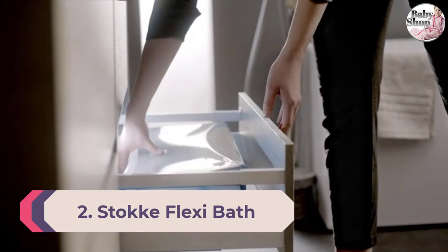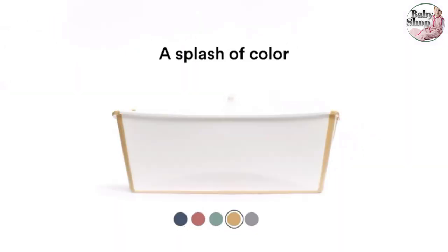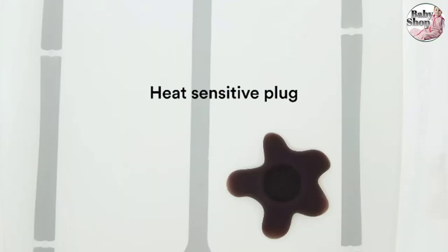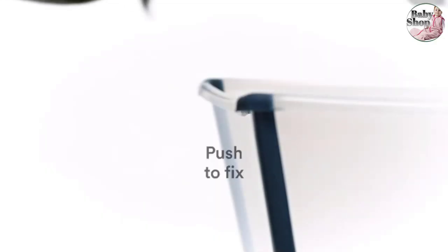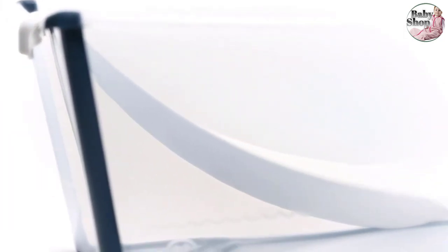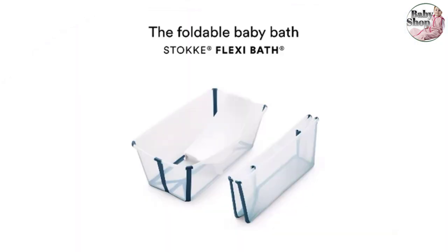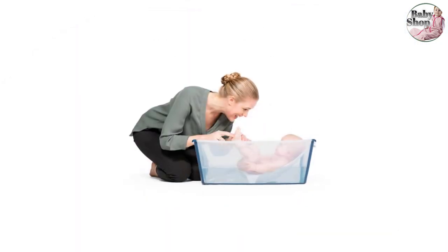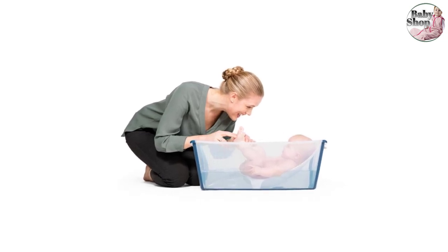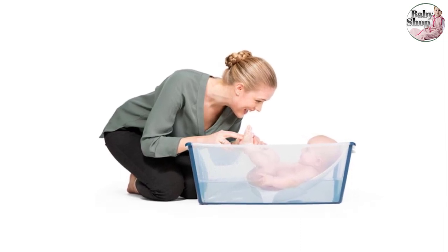The heat-sensitive drain plug helps guide you with the water temperature, which helps justify the higher price tag. You can even buy an XL version that goes up to age six, or is perfect for sharing if you have twins or two children close in age. The optional deluxe newborn support seat will keep your newborn supported if you want added reassurance, but you can also use it without one, keeping the water level low for safety. The non-slip base gives you peace of mind that your child won't slide around.